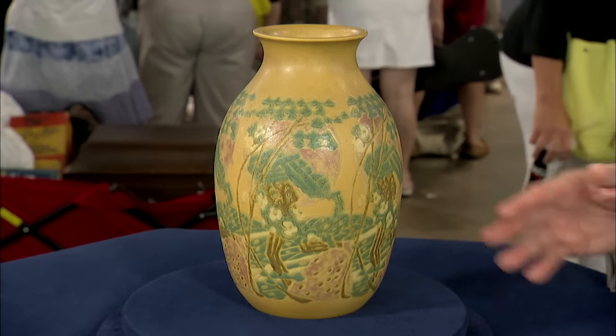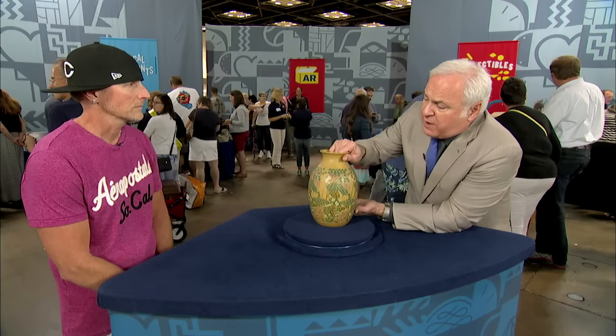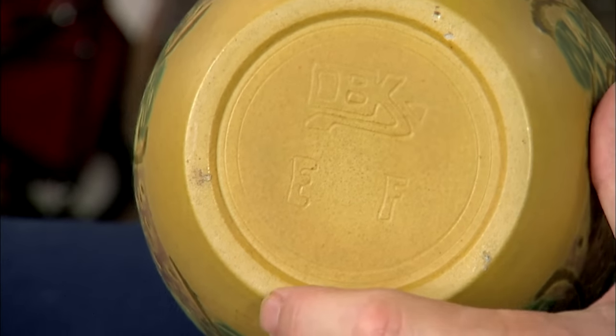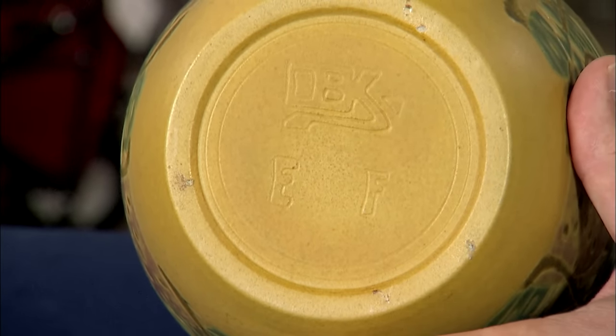Overbeck Pottery is an Indiana company. They were four sisters. This piece is marked, as almost all Overbeck pieces are, OBK for Overbeck, and the sisters' initials E and F, also incised into the surface of the pot.